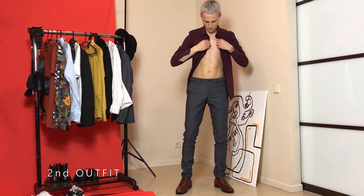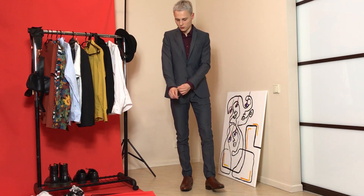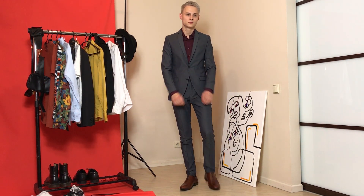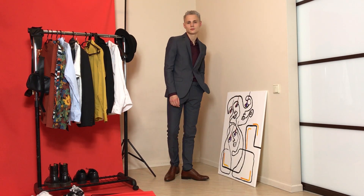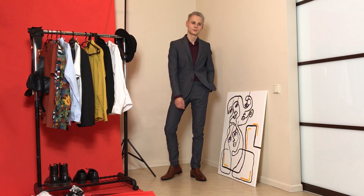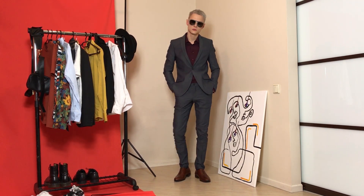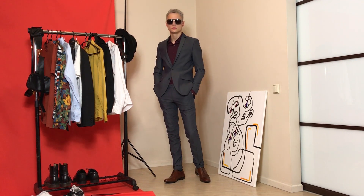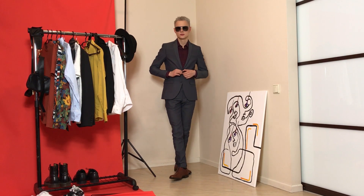A single-breasted two-button suit you can wear in all kinds of ways with all kinds of clothing, more classical or more casual. I wanted to show how a dark gray color goes well with a bordeaux color, and adding some sunglasses makes your everyday or work attire look fashionable and cool.